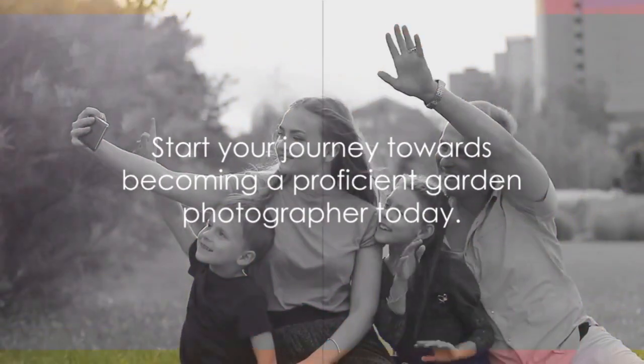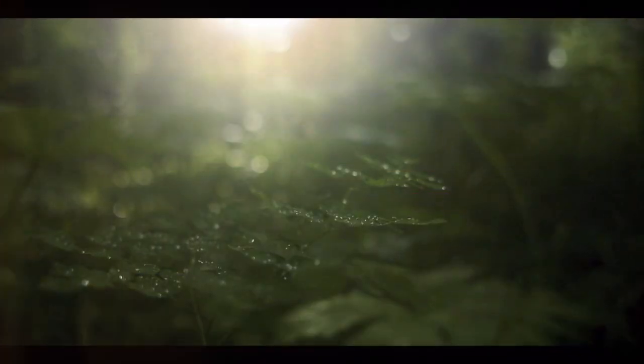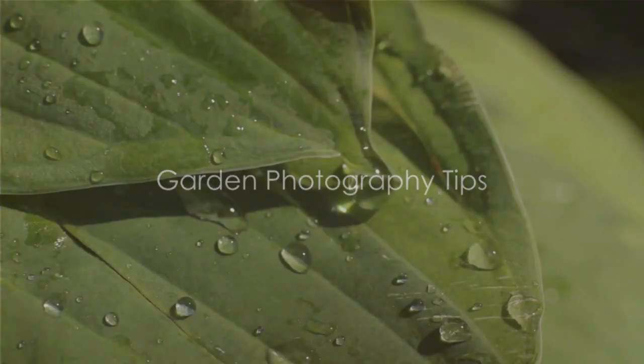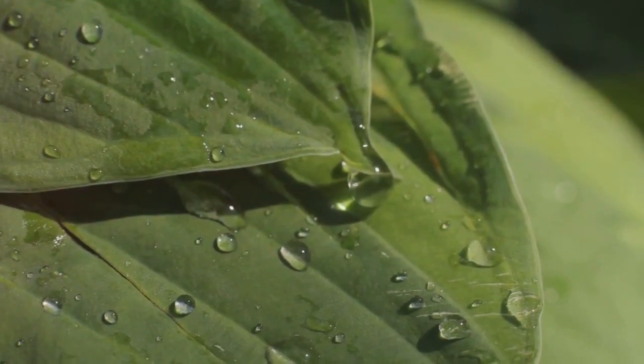So why wait? Start your journey towards becoming a proficient garden photographer today. Here are some practical and easy-to-follow garden photography tips. First, make natural light your best friend. Early morning or late afternoon light can give your photos a magical glow.